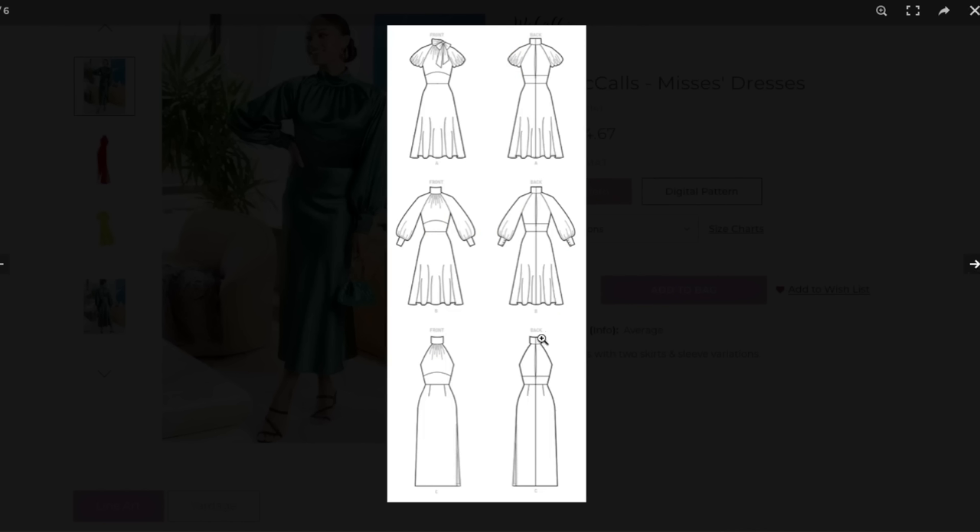Looking at the line drawings, it doesn't indicate it's a bias cut skirt — the fabric requirements might tell us more. It's a little bit giving me some kind of historical reference — this version feels very 80s, but this other one's cute. I could see myself wearing that one.